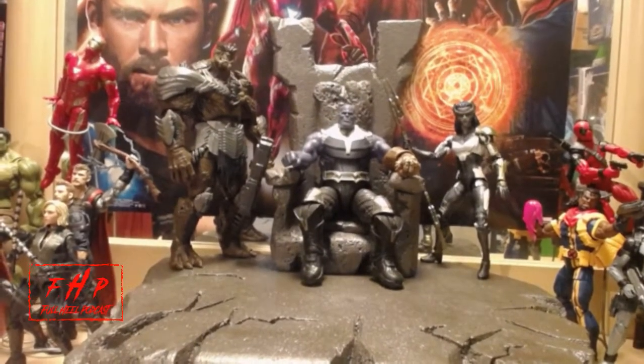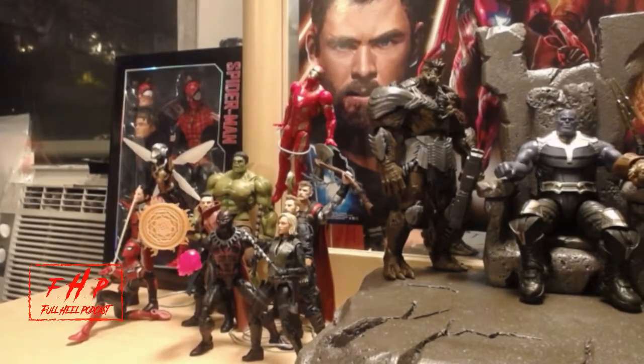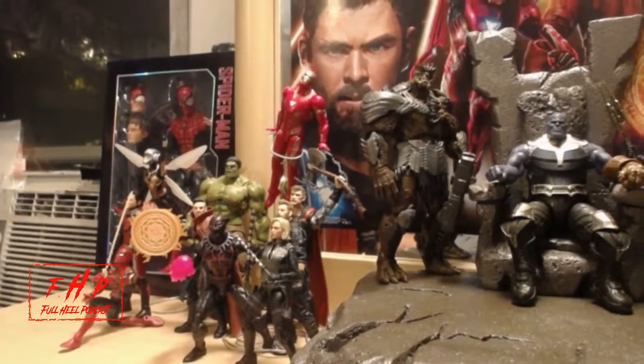I've made that throne that Thanos is on. And then over here to the left I have Ant-Man, Wasp, Spider-Man, Doctor Strange, Hulk, Iron Man, Thor with Stormbreaker, Captain America, Black Panther — not the MCU one but it kind of looks like him, I haven't bought the MCU one which I should — and Black Widow.